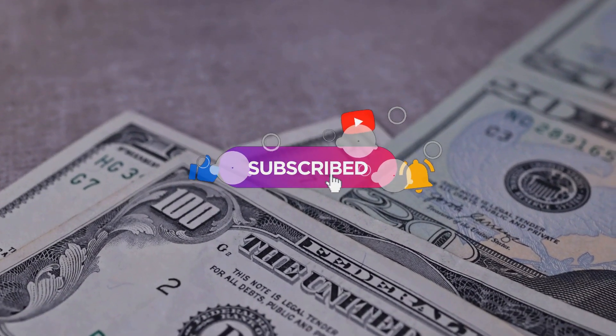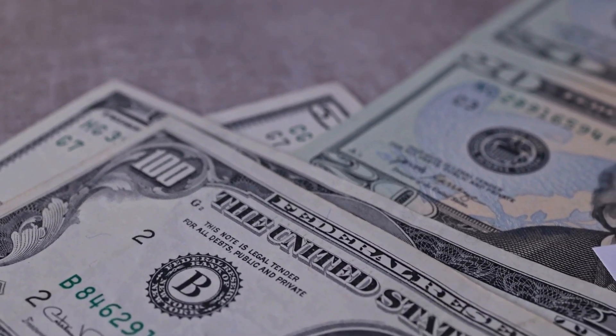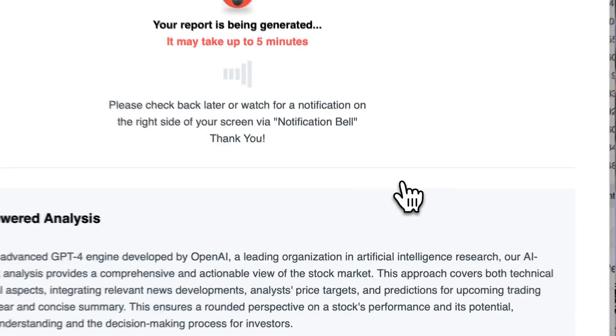Remember to subscribe, hit the like button, and turn on the notification bell to stay informed about our latest analysis. You do not want to miss any crucial updates that could affect your investments.